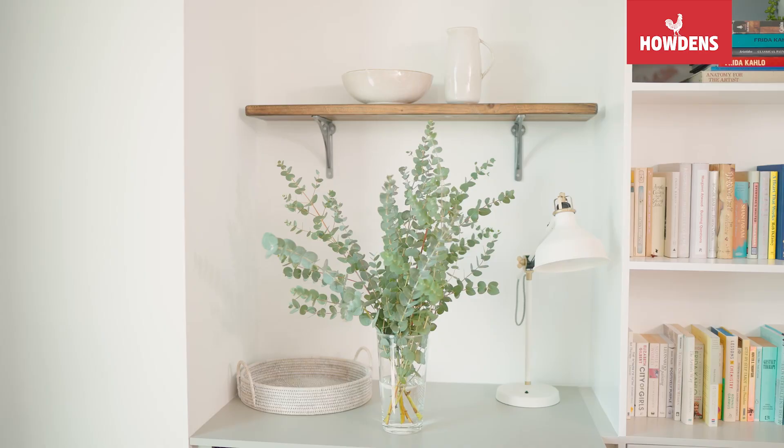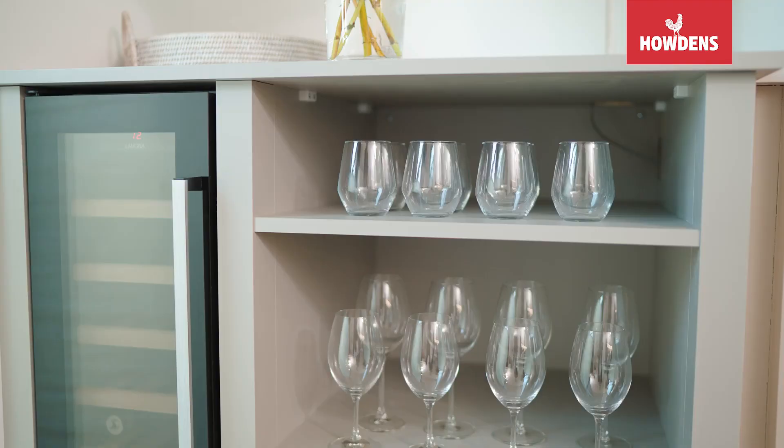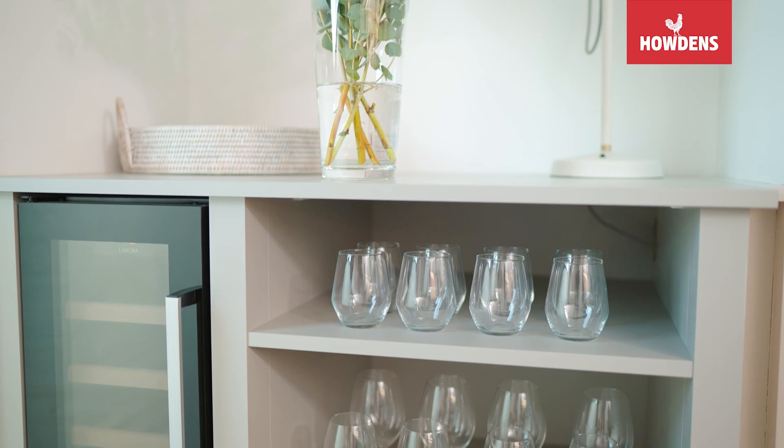In the corner there's a beautiful bar that's been created, so I've got a wine fridge and space for my glasses. It's created a space that's now far more sociable for me — I didn't really have a space like that before, which I really enjoy.